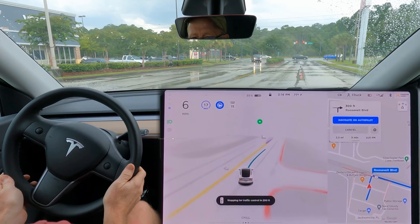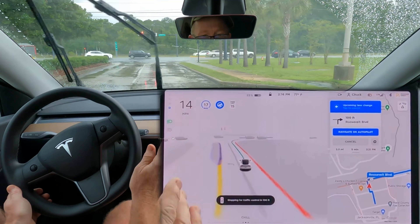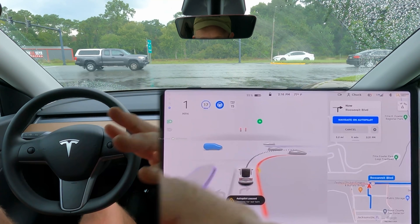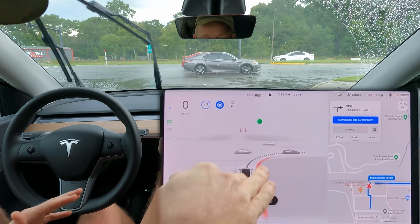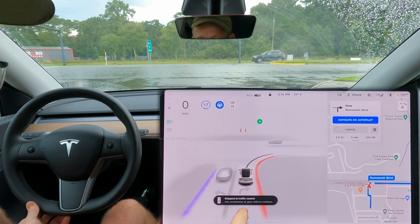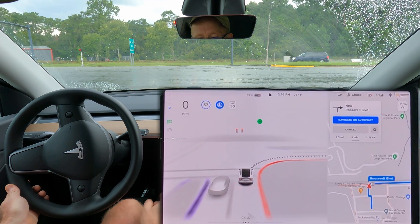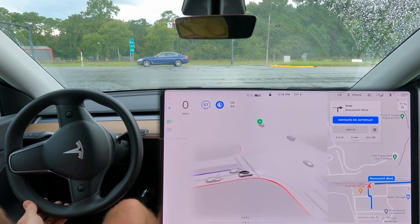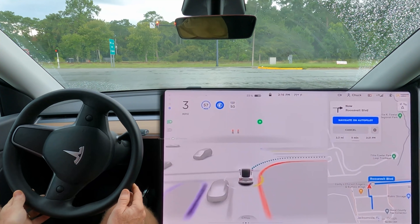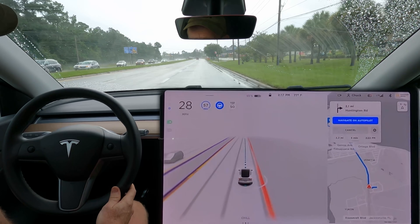It's in the wrong lane now — a left turn lane — but it realized it and is getting itself over. This is a good example of when there are no cars around: it'll figure it out. If there were cars coming through this intersection, there's no way I would have let it do that maneuver. I'm allowed to do a right on red here. It says 'use accelerator or gear stalk to continue,' so I tap the accelerator. It sees a car turning, so I'll wait a second to see if it'll go on its own — and it did. It did a good job with that unprotected turn; there was no tight gap to fit into, it just waited.